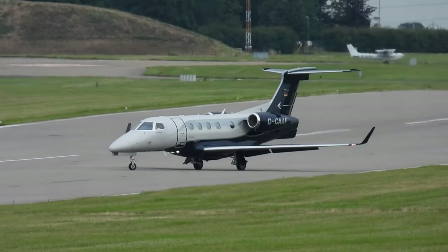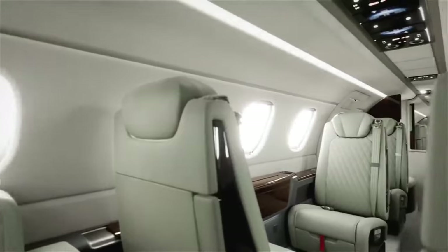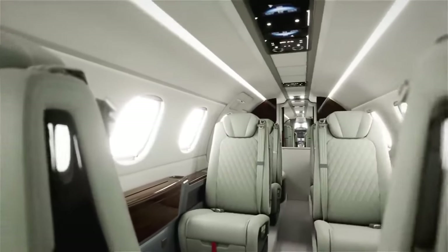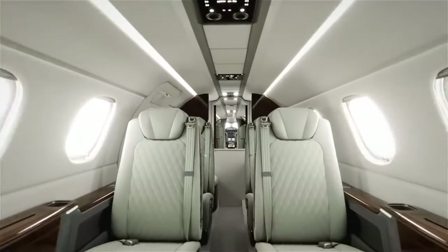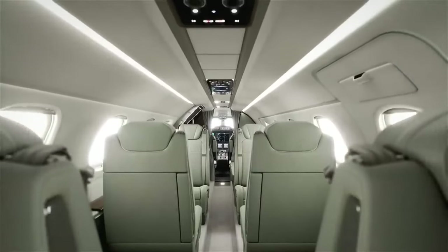Tenth on our list is the Embraer Phenom 300e, for families who wish to travel in style without going over budget. This beauty is the pinnacle of elegant design and reliable performance — that is, in comparison, considering that this baby is estimated to cost $10 million.